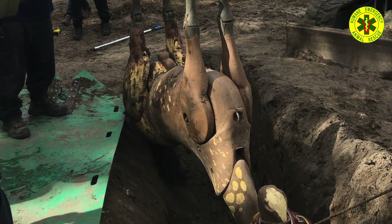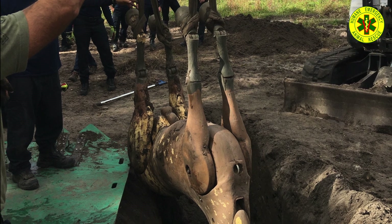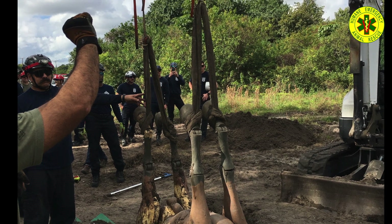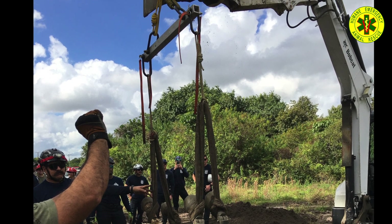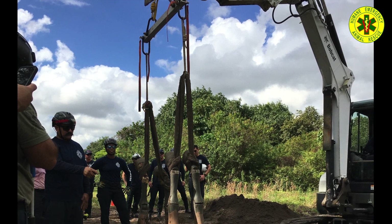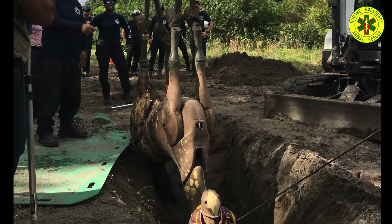There were several trench extrication scenarios. This one had a horse on its back in the trench, requiring rapid extrication. Using slings, clove hitches were used to connect to the horse's legs, connected to a spreader bar, then lifted by an excavator. Being the incident commander on this extrication, there is no video — only a few photos were taken.